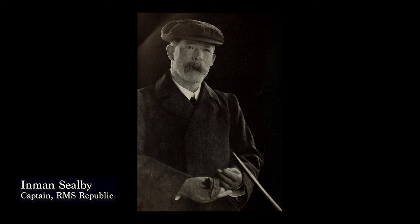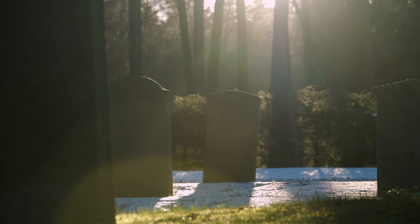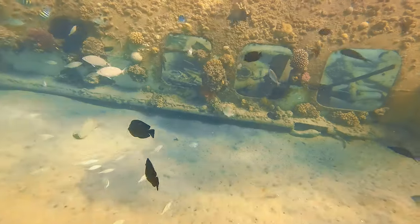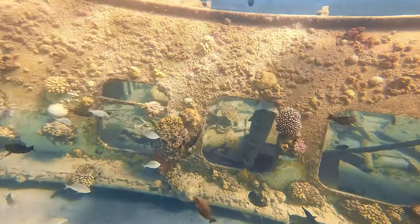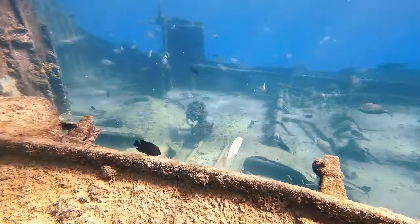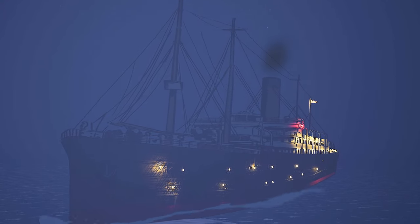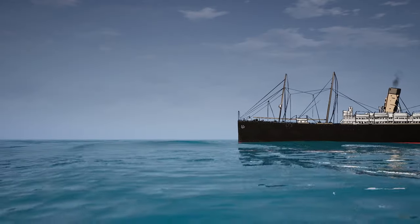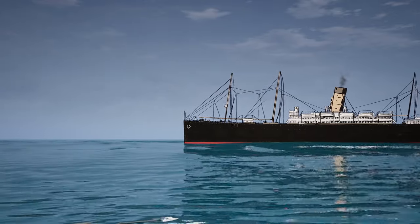Binns went on to spend much of his adult life in Canada and America, becoming a pilot and aircraft radio operator. He died peacefully at the age of 75 in 1959, 50 years after the sinking. White Star Commander Inman Seelby, the man who saved almost every person aboard his ship, died in 1942, a resident of New Jersey. The wreck of the RMS Republic was discovered in 1981 and remains a popular destination for treasure hunters looking to find her lost gold.